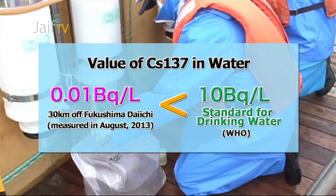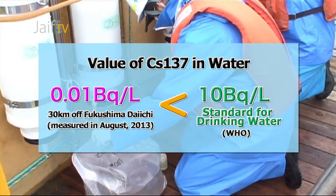The situation is similar for strontium-90. Right now, the value of strontium-90 is a bit higher than before the accident, but lower than the level of cesium. The concentration is returning to the level before the accident. Currently it is very low, and there is no problem.